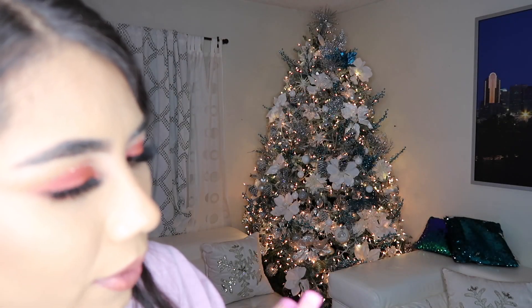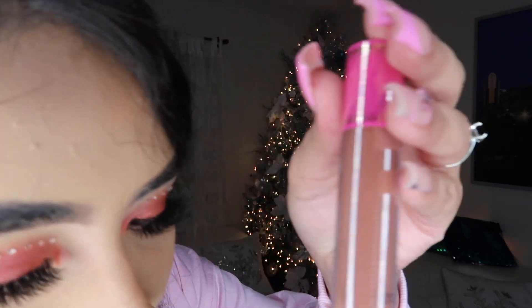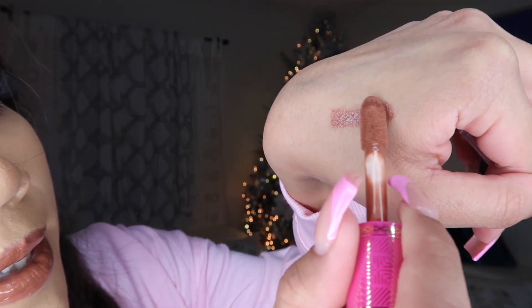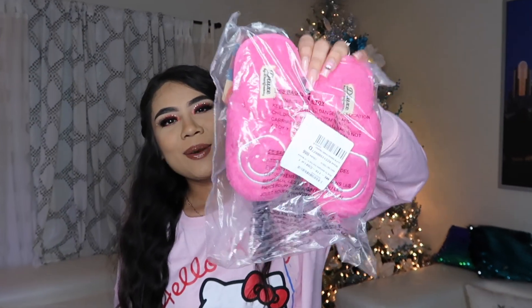They had Juvia's Place lip gloss on sale, and I don't own any lippies from Juvia's Place so I was like I need to try it out. The shade is Caramel Rose. The applicator is pretty cute — I'm going to swatch it for you guys. Look how cute that is, and it smells super super nice!